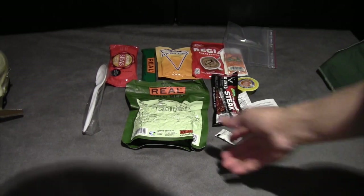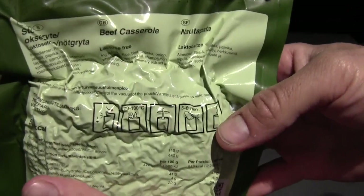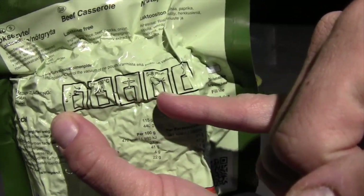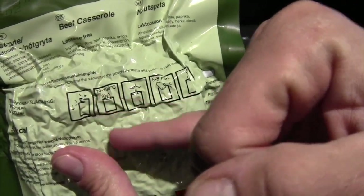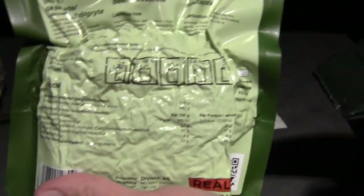It also comes with a plastic bag — I'm assuming this is for leftovers or trash. Looking at the directions, it's nice that it has the instructions just in pictures. It doesn't actually give a volume of water, so I'm just going to eyeball it. It says nice hot water, open it up, stir it up, let it set for five minutes, and then enjoy. So we'll do that.